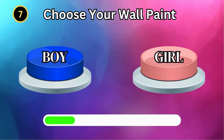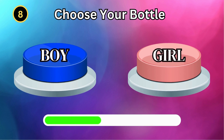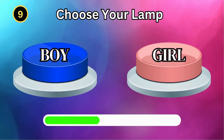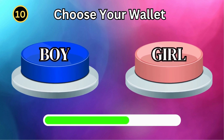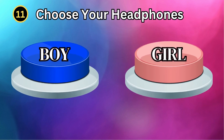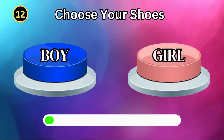Choose your wall paint. Choose your bottle. Choose your lamp. Choose your wallet. Choose your headphones. Choose your shoes.